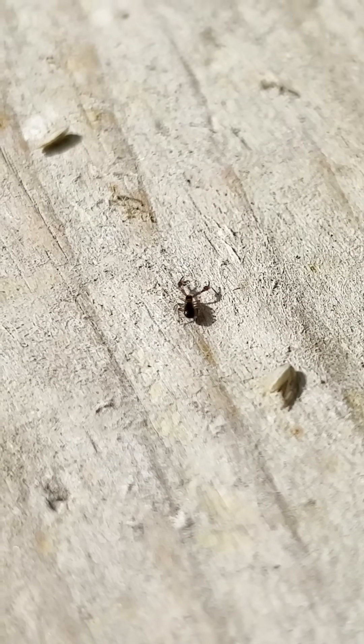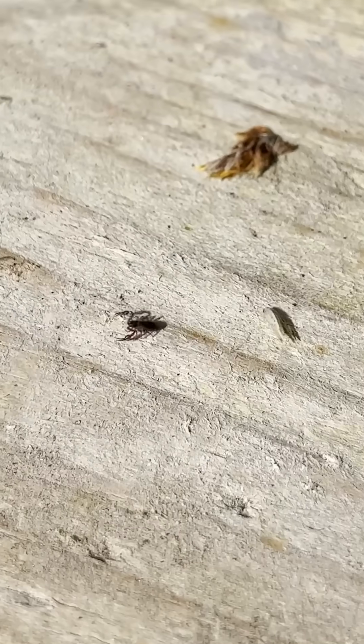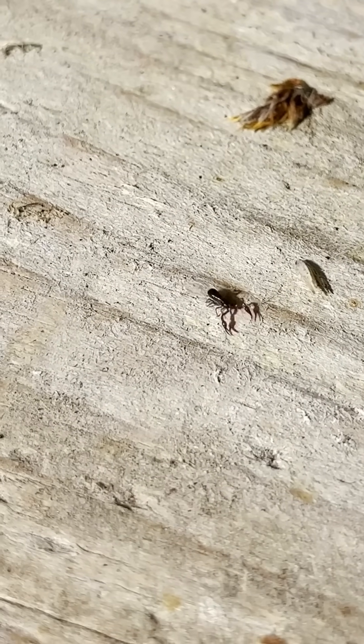They feed on springtails, ticks, lice, and those really small insects, so they're really good to have around. They pose absolutely no threat to people whatsoever — they don't sting, they don't bite, they don't do anything like that. They just look exactly like tiny little scorpions, but they're not.